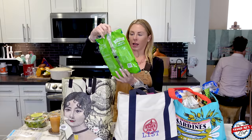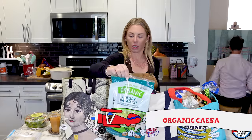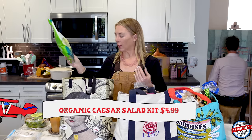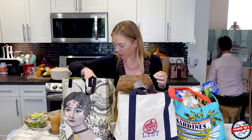This was Simon's request — he said to get the organic Caesar salad kit, should be pretty good. Can't go wrong with a Caesar salad. I like romaine lettuce because other lettuces go bad quickly and romaine doesn't.